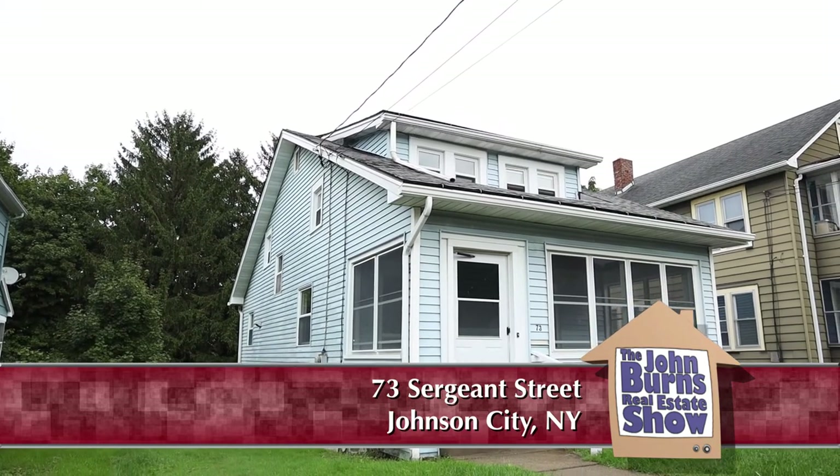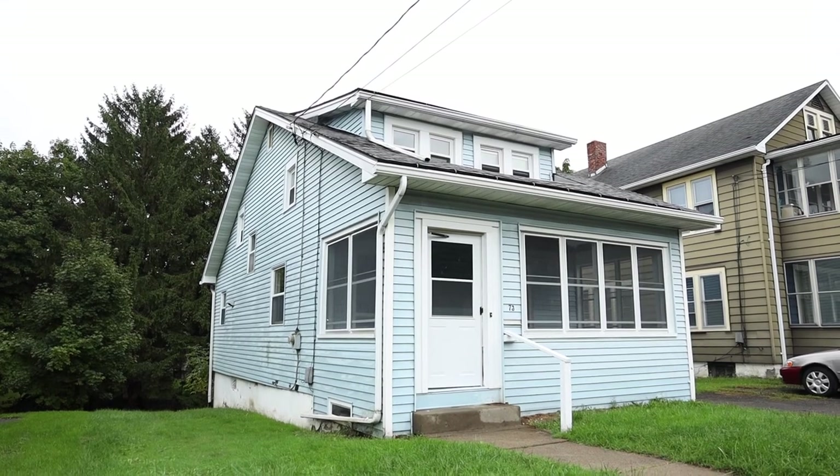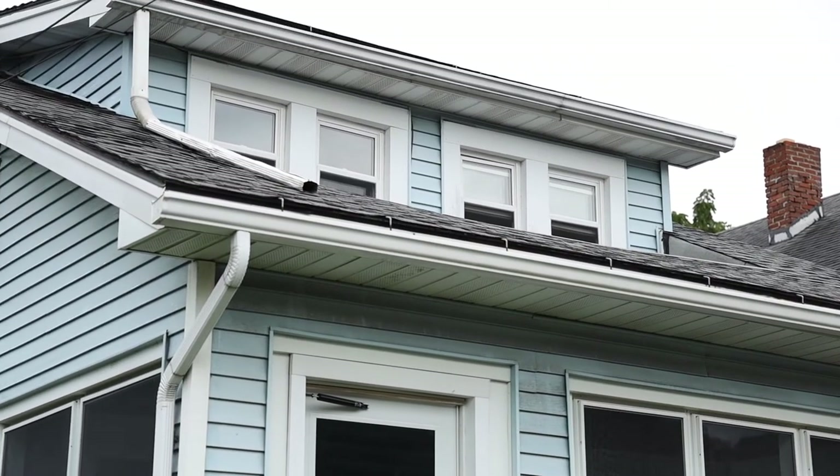This house is listed under $100,000, and I think it's a great opportunity when you think about what you don't have to spend money on after you buy it. We're just about three blocks from Route 201, which takes you over to Vestal. Route 17 is right here — it's a great location, centrally located, and it's in the Johnson City School District, which is a very popular school district.